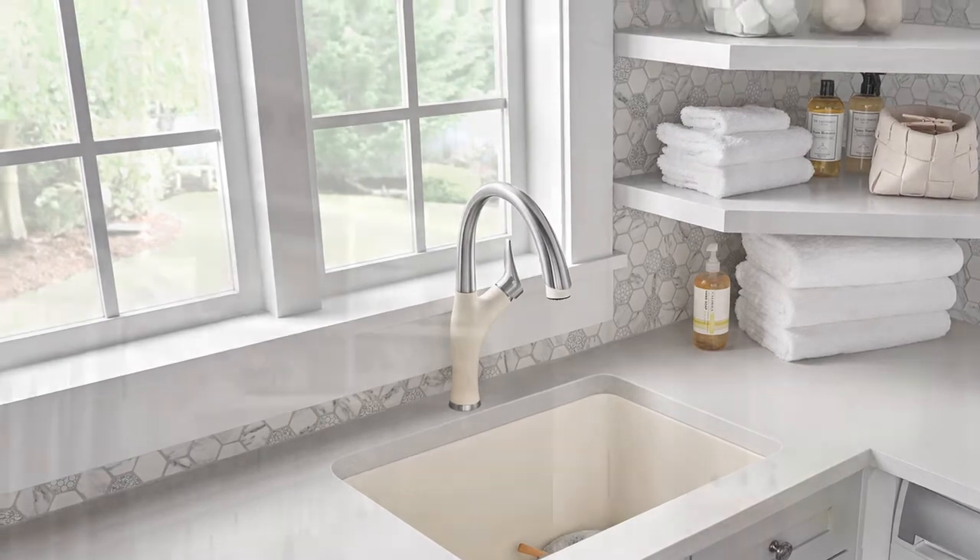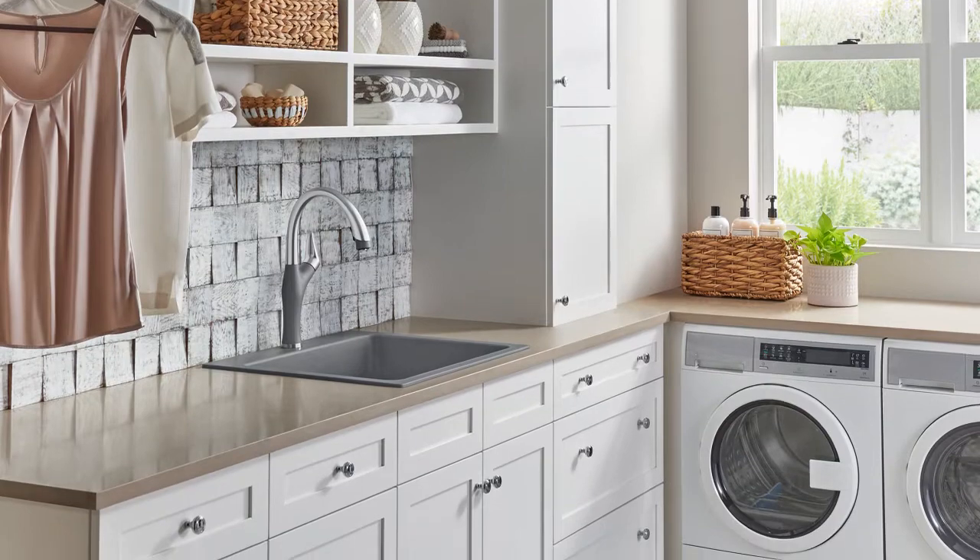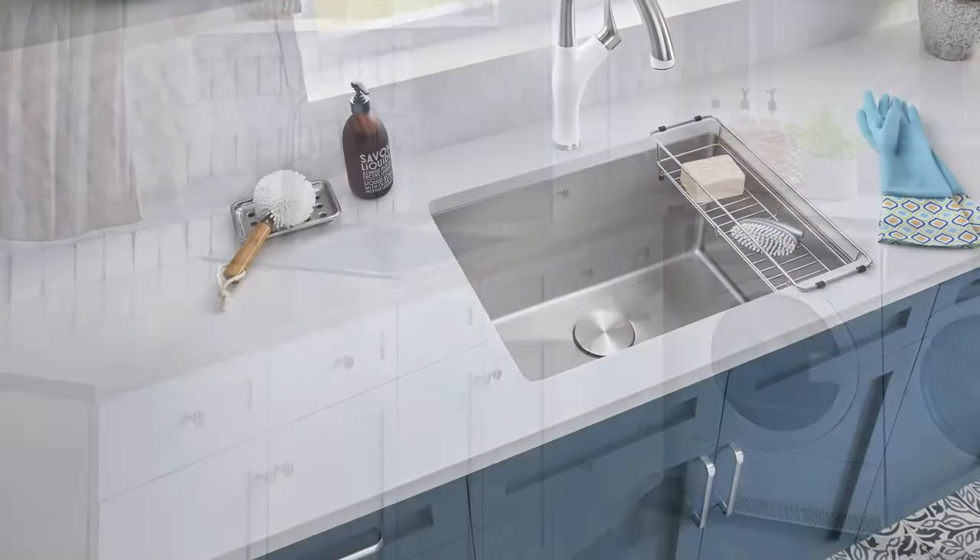Next, enjoy yourself. Put in a TV and bookshelf. Countertops are key in laundry space for ironing, folding, and other tasks, so you want them to be attractive.